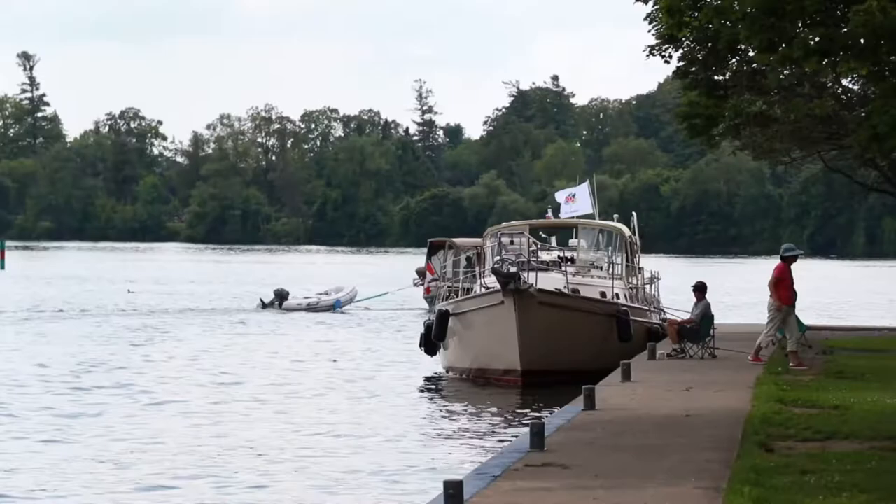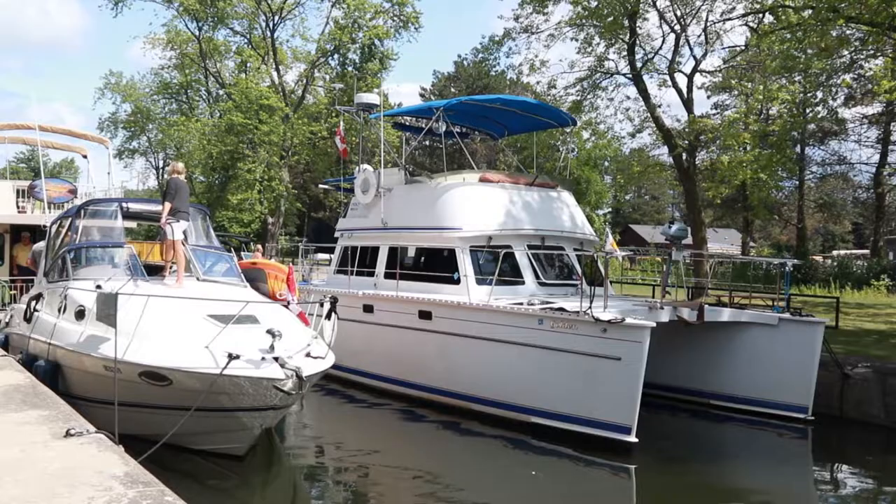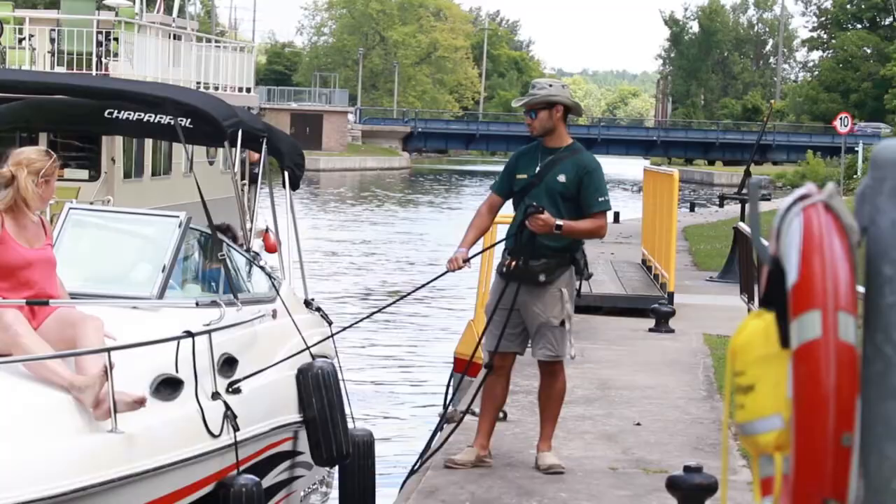When boaters stop at our lock, one important thing is that we only have mooring on our lower side. Our upper reach is managed through valves at our lock and the Claxton valve at the Peterborough lift lock, and with this setup we can easily gain or lose water overnight, so it's not safe to keep boats on our walls on our upper reach.